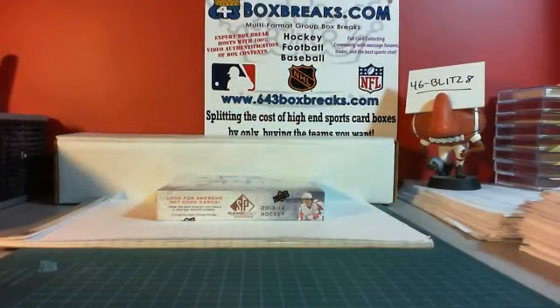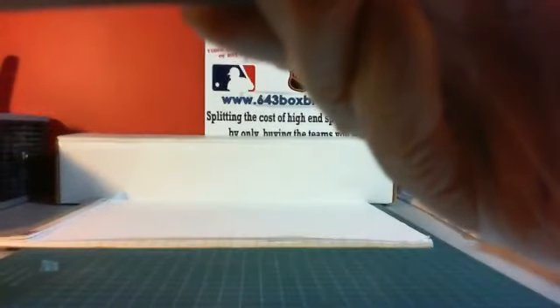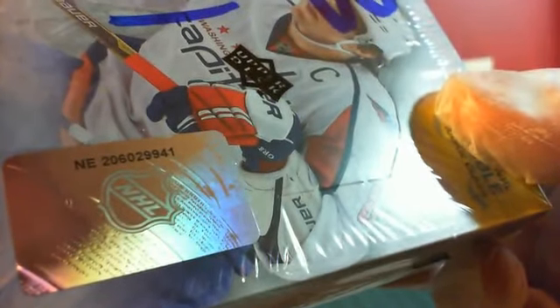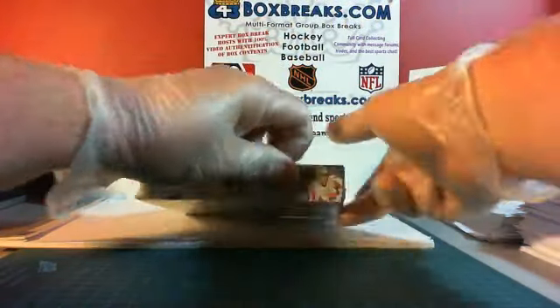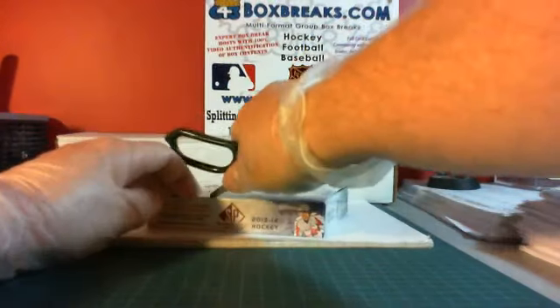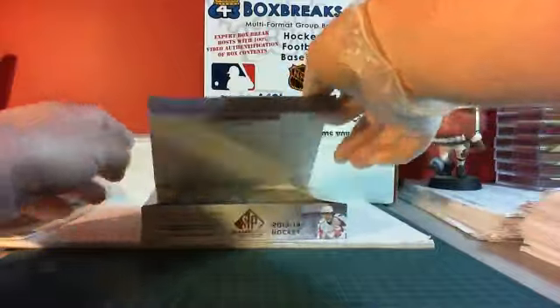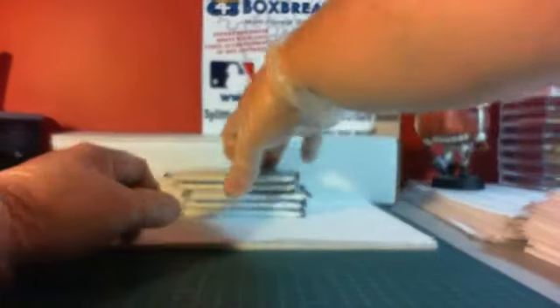So what I'm going to do is open up the box and do an unofficial scoring at the end as best I can. I don't have all the information as far as short print groupings and rookie information on hand, but I'll try my best. This is, of course, unofficial because I do tend to make mistakes. SP Game Used, this is part 3. It's going to be a quick case series with only 8 parts — so high risk, high reward with a box break. Good luck, everybody.